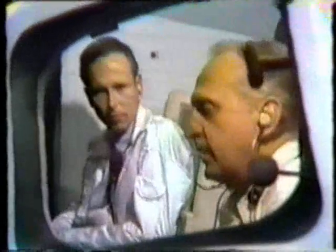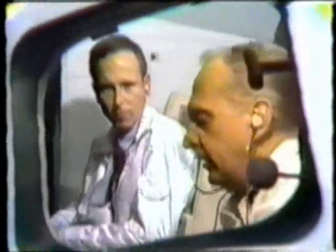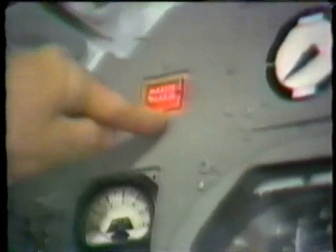What does a master alarm mean? Does that mean any single thing could malfunction, or does it mean it's a critical malfunction? Well, we have a system in the vehicle, Walter, where we monitor numerous parameters of all the systems, and if any of these parameters go out of limits, it triggers a master alarm which lights a red light on the pilot's panel and also gives him a tone in his ear, which alerts him to the fact that something has gone wrong.